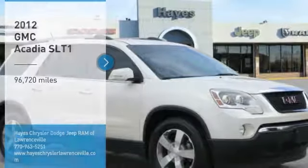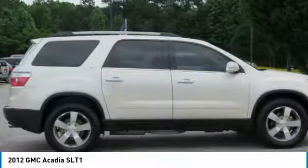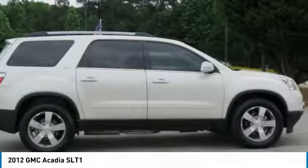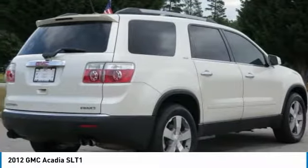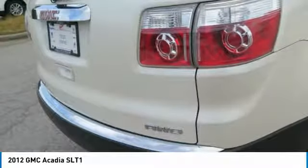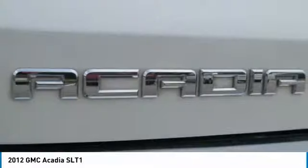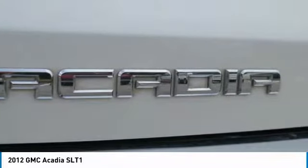Stop by and take a look at the 2012 Acadia. The GMC Acadia has great capability coupled with exceptional safety, offering better highway fuel economy than any other eight-passenger SUV, advanced technology and thoughtful ergonomics. The Acadia is a premium utility that rejects compromise.